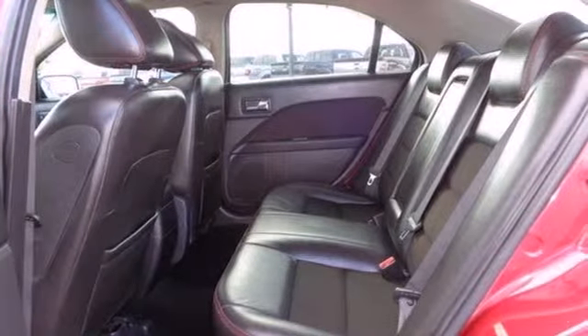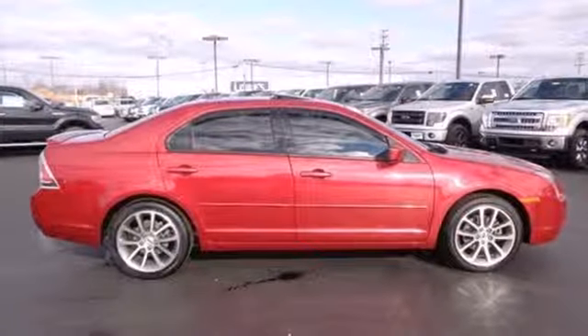If you want it all, you can get it in this great 09 Fusion. Test drive it today.